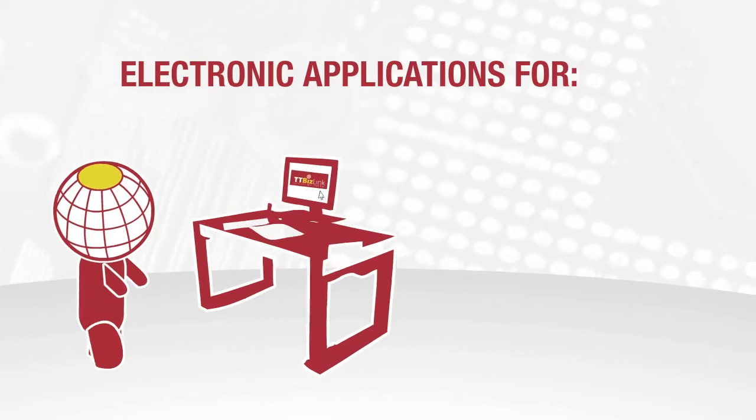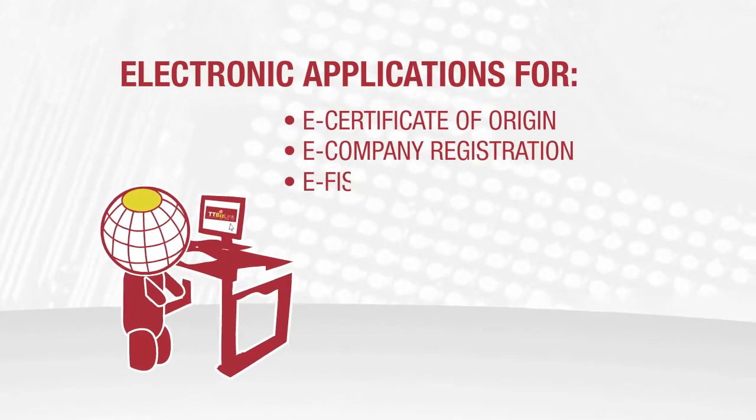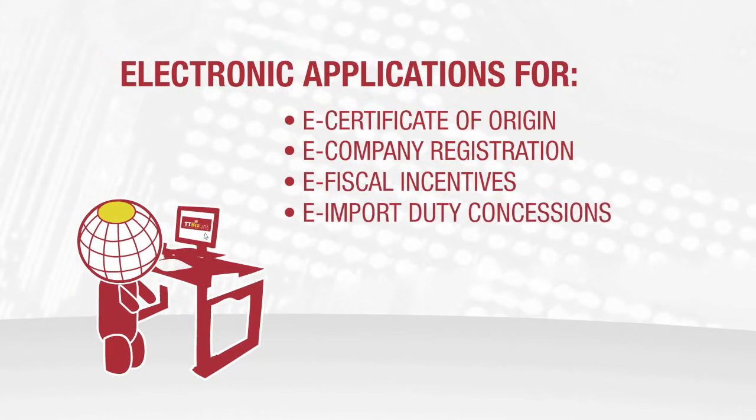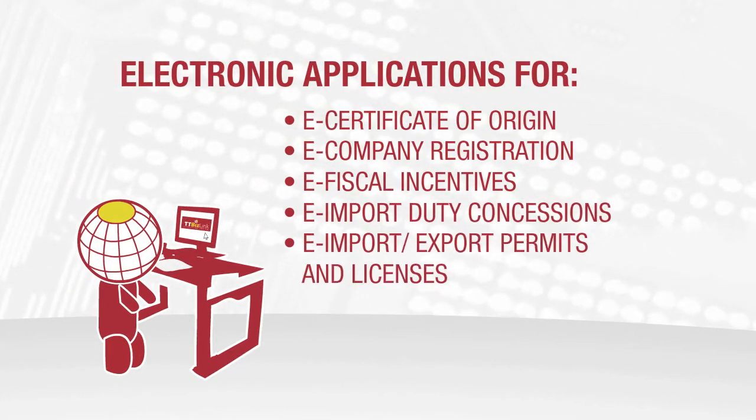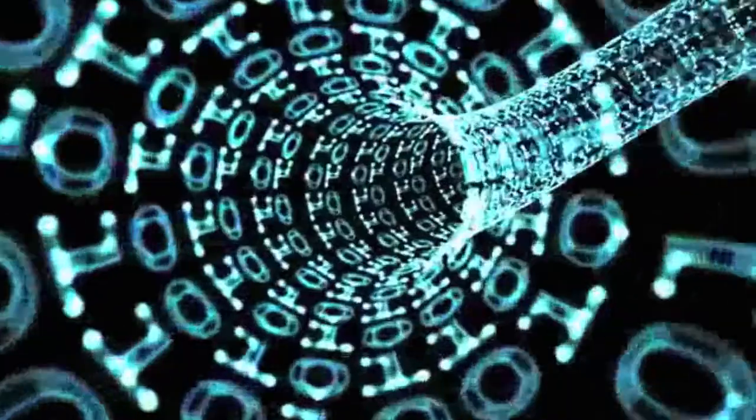If you are a business or individual wishing to import or export goods, apply for permits or licenses, register a business, or conduct other trade-related activities, you can complete and submit applications online. TTBizLink is truly business made easy.